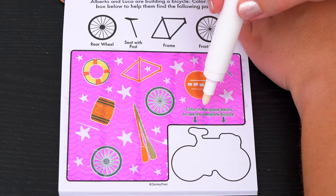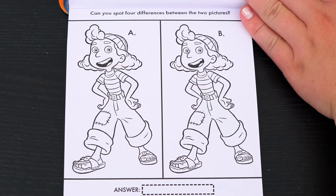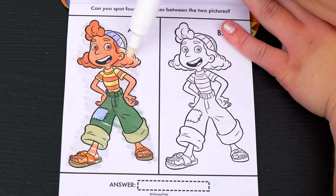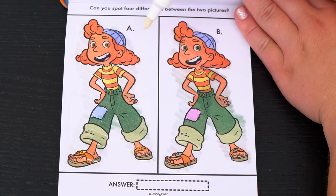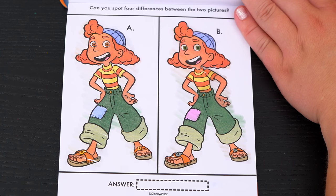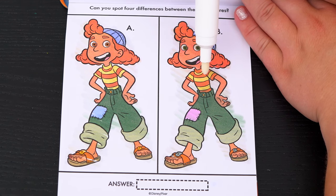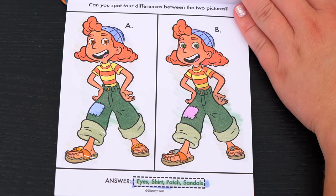It says color in the space below to see the complete bicycle. Awesome! Can you spot four differences between the two pictures? The first difference I see is her eyes are different colors. And look, this patch on her pants is also different colors. These sandals have gold buckles, but these ones are silver. That's three — we just need one more difference. Her shirt is opposite colors: this one's yellow with orange stripes and this one is orange with yellow stripes. Let's see if we got them all — eyes, shirt, patch, and sandals. Yay!